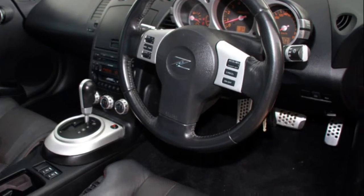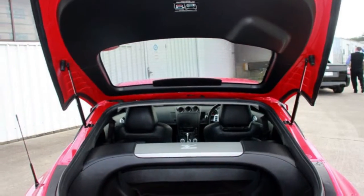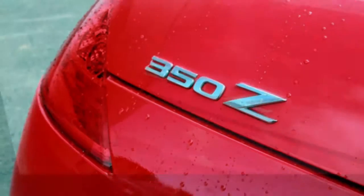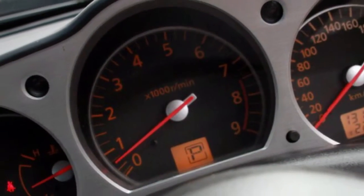This vehicle has all the features you could dream of: cruise control, alloy wheels, power steering, climate control, and more. If you're looking for a first-rate vehicle, this could be yours today.